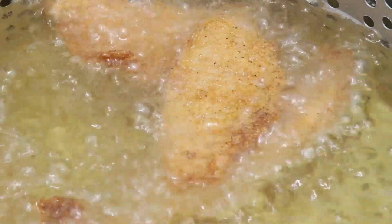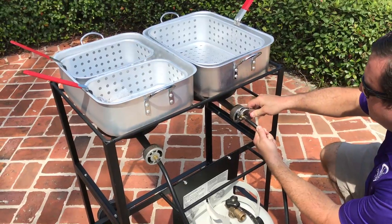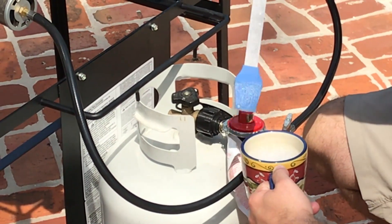Whether frying appetizers and fish fillets on your patio, or feeding the fans before storming the stadium, always follow all instructions and safety precautions in your cooker's instruction manual, and always perform the leak test before each use.